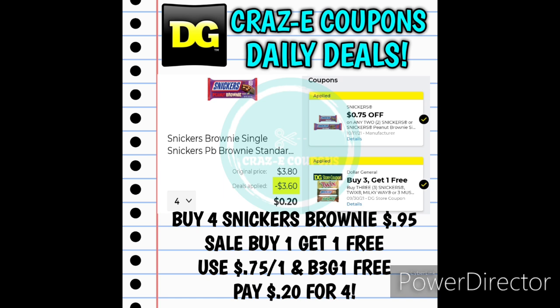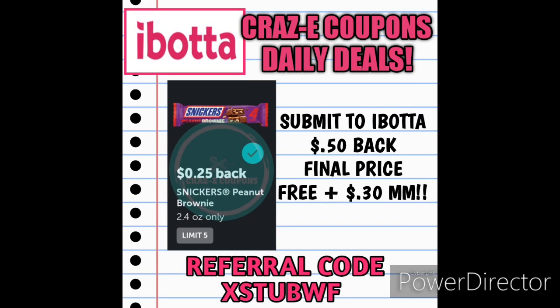For this deal, you want to pick up four of these Snickers Brownies for $0.95 each — they are on sale this week buy one, get one for free. We have a $0.75 off two digital coupon and we have a buy three, get one free DG Store coupon. After both of those coupons are applied, that's going to leave you paying just $0.20 for four Snickers Brownies. But it gets a little bit better because I checked my Ibotta account and we have $0.25 back on these Snickers Brownies. So you're going to submit your receipt to Ibotta, get $0.50 back, and that is going to make your final price completely free plus give you a $0.30 money maker. I've also been told that there's a rebate on the Checkout51 rebate app, so if you guys are signed up definitely check your accounts — that could mean an even bigger money maker.